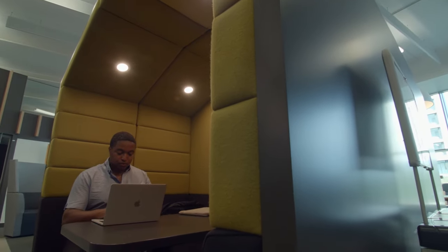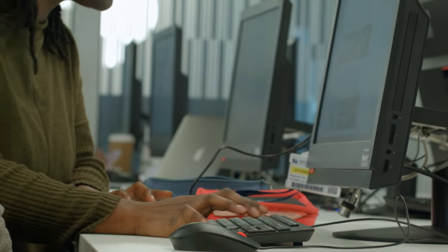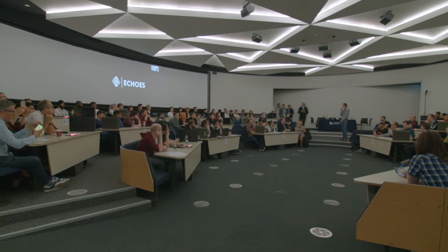Curzon B opened in 2018. These study areas are a quiet place for you to either work individually or in groups outside the library. There is a large IT room on the first floor. We also have The Hive, a new lecture theatre which offers 360-degree teaching spaces with six large screens.